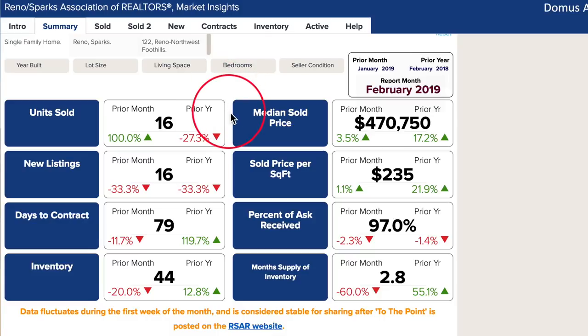Even though units sold in February doubled January 2019, it is still down from February 2018. New listings were down 33%, and because fewer buyers were able to view properties, the listings and active inventory took much longer to get into contract.